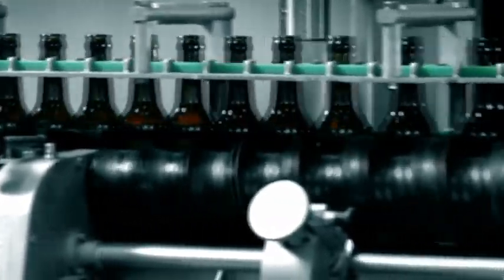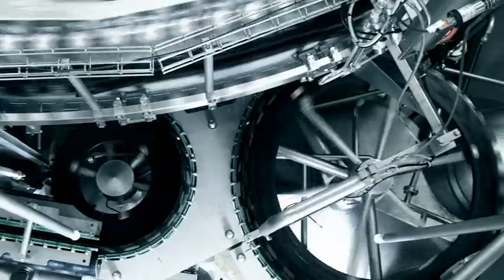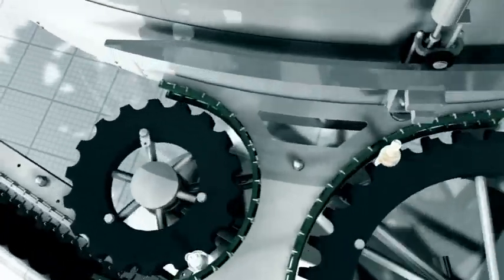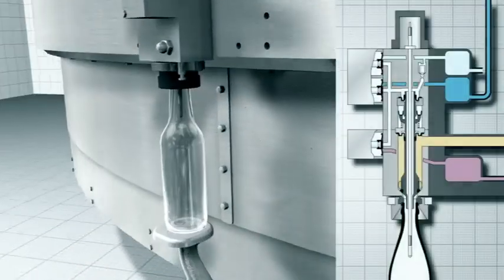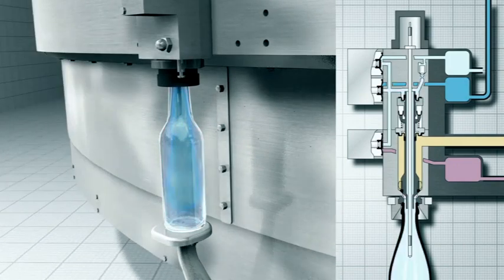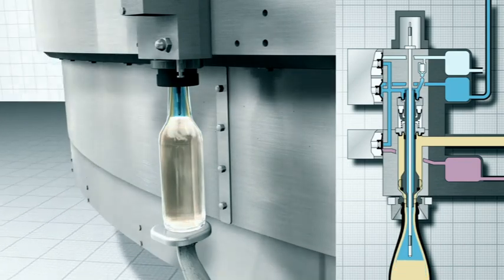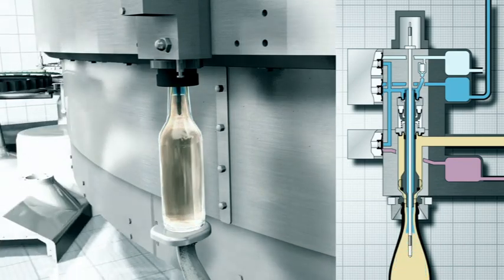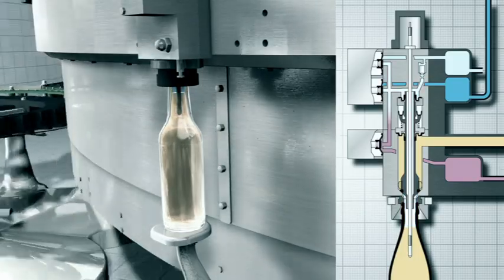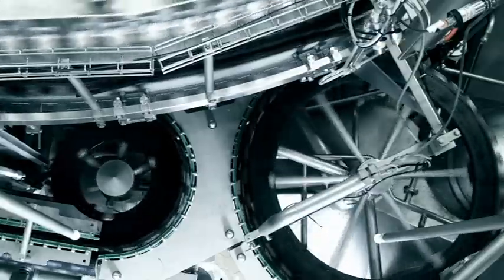The computer-controlled KHS InnoFill DRS ZMS pressure filling system is specially tailored to meet the requirements of high-performance beer filling. The triple evacuation process in conjunction with double CO2 purging creates ideal conditions for keeping oxygen pickup to a minimum. The filling valves are equipped with filling-level probes that ensure precise bottle filling and minimum product loss.